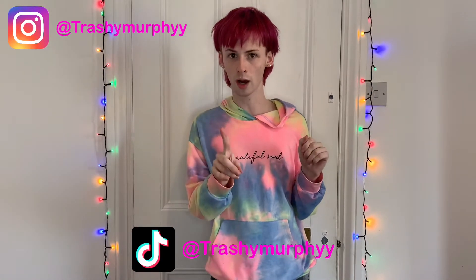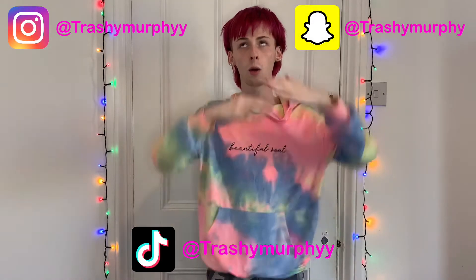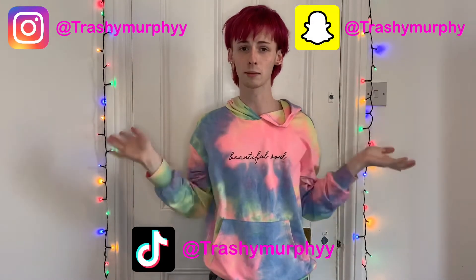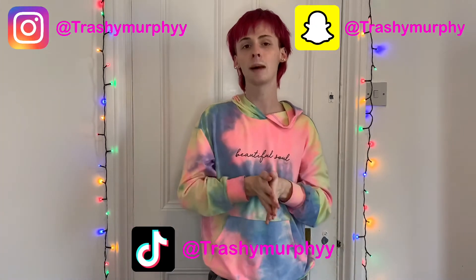I'm sorry to say but this is the end of the video. I hope you guys enjoyed — make sure to like, comment, and subscribe, and also let me know down below what colour the jumper and joggers were because I don't know, and tell me what item or items you preferred out of this whole video. If you want to follow me on my social medias, my Instagram and TikTok are both just Trashy Murphy with an extra Y after Murphy, and my Snapchat is Trashy Murphy. I will put them around the screen so you can go add them — they'll also be linked down below. Love you all.